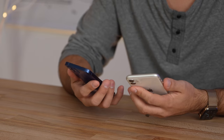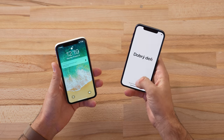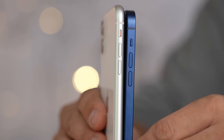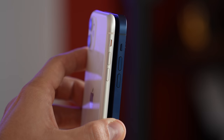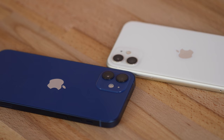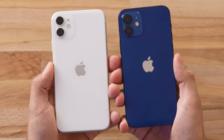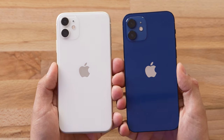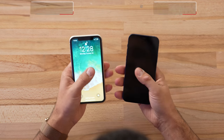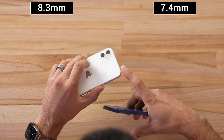I honestly thought this new square design wasn't going to be as comfortable compared to the nice rounded frame of the 11, but it actually feels more comfortable. It's easier to hold, especially if you put your finger underneath when touching and typing. The power and volume buttons are actually lower on the phone — not just because the phone is shorter, but Apple actually designed them to be lower from the top. The camera bump is larger to accommodate that larger lens that lets in more light, and we actually have a larger flash as well. This new iPhone 12 is quite a bit thinner than the iPhone 11, even though it's hard to tell because of the squared-off design.